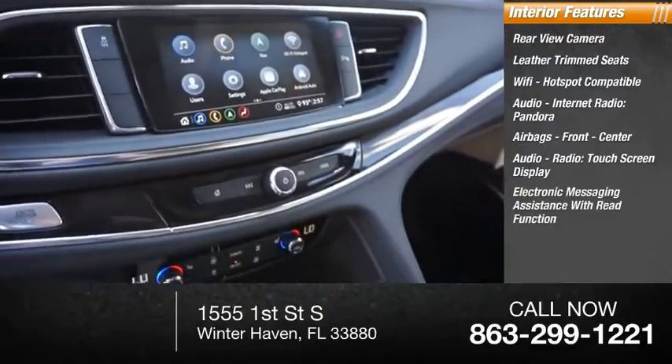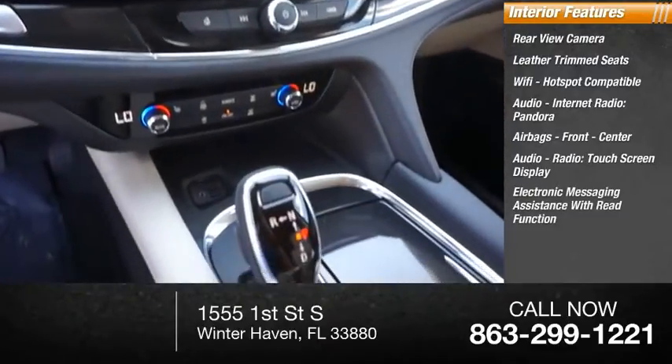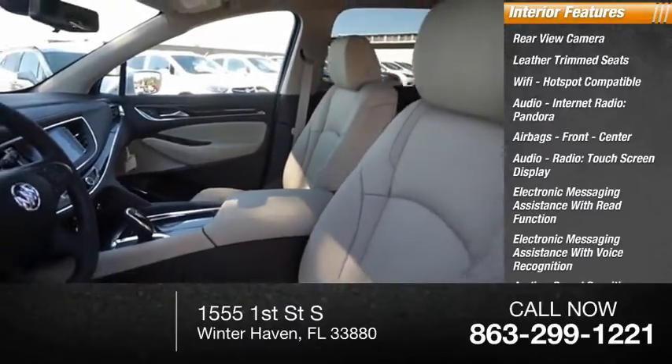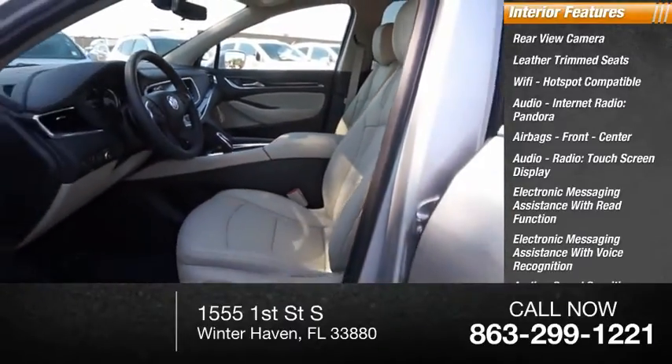Touch screen display, electronic messaging assistance with read function, electronic messaging assistance with voice recognition, speed sensitive volume control, and cruise control.